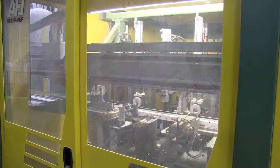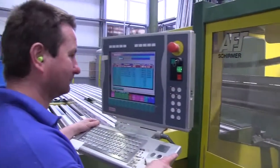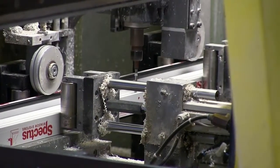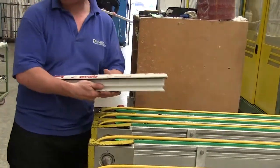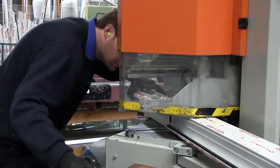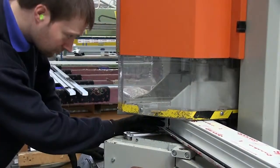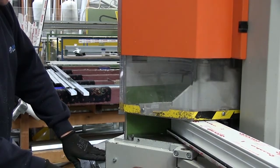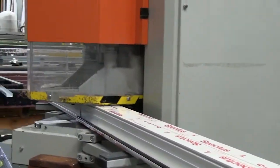Here at Derosa Glass all of our PVCU frames are made locally at our Shropshire manufacturing site. We only source products of the highest quality from the leading suppliers in the industry and our frames are manufactured using the leading Spectus profile system. Our products are precision engineered using the latest industry technology in our state-of-the-art manufacturing plant in Shrewsbury where they are manufactured and tested to rigorous industry standards.